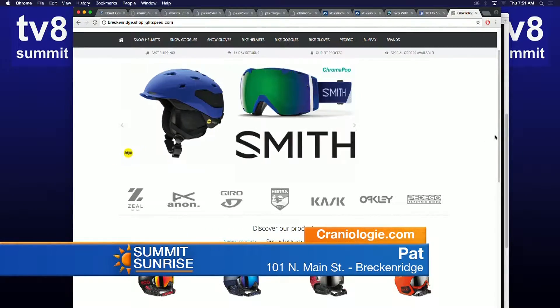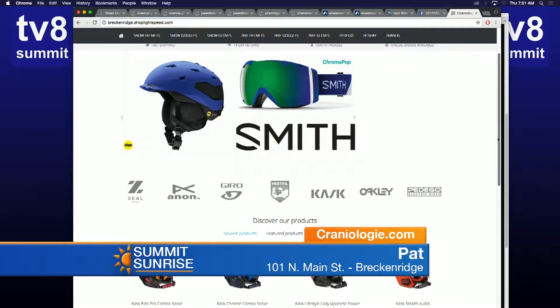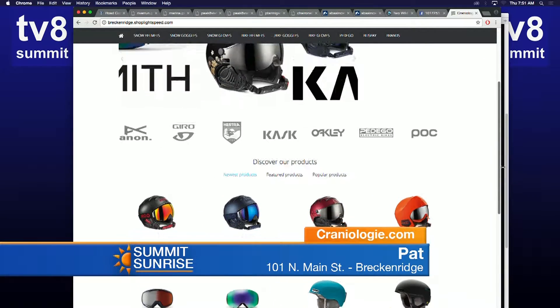You gotta get geared up, and you guys are like a go-to place in Breck to fit all your helmet needs. Tell me about what you guys offer. We offer a lot of helmets and goggles — that's what we specialize in — and beyond that we specialize in fitting helmets and goggles so you make sure you get something that's comfortable, snug but not too tight. On top of that we'll match a pair of goggles so you don't have any gaps, so you look good and ski even better.